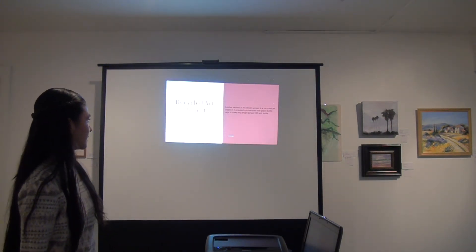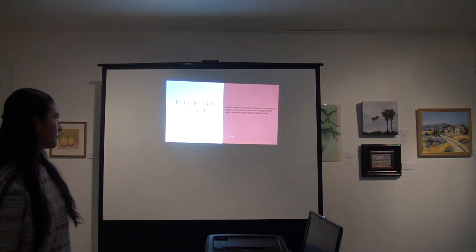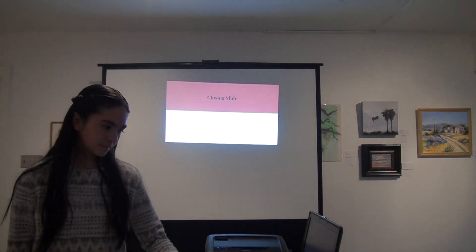Another version of my Dream Jumper is a recycled art project. I recreated my character with green bottle caps to make my Dream Jumper 3D and tactile.